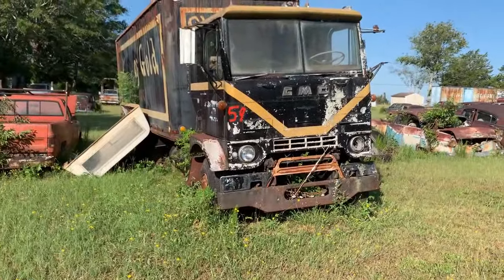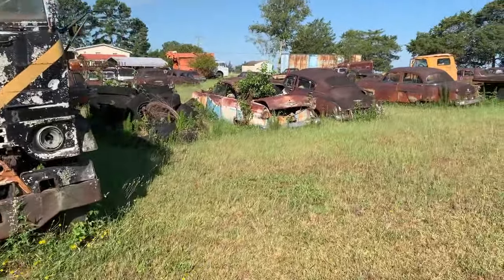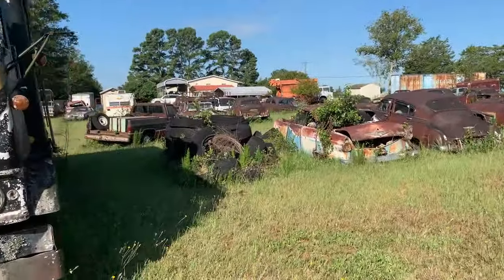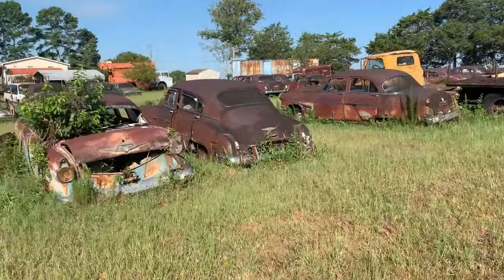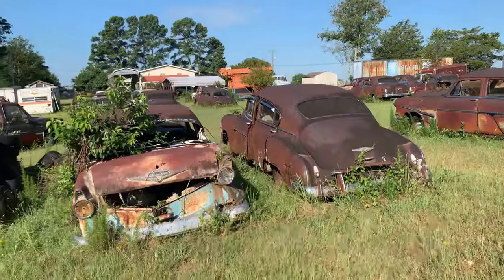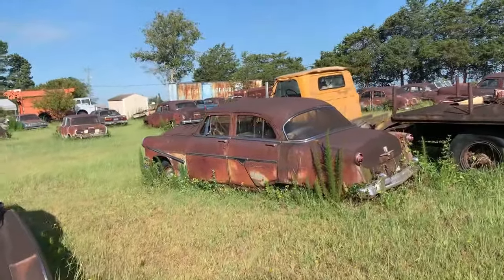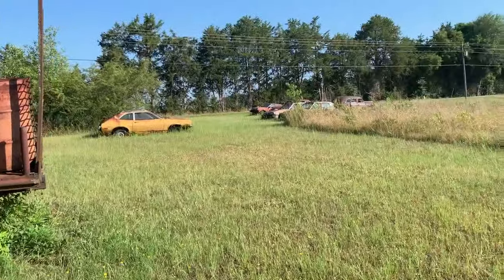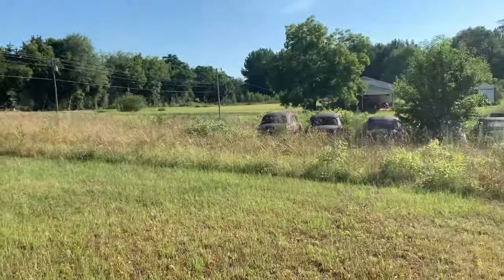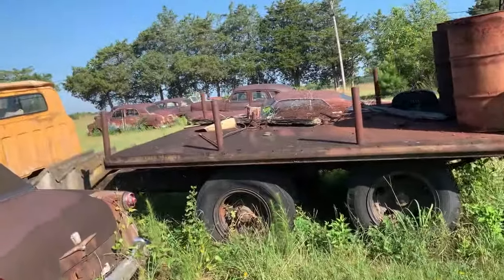Number 59 here — we had 63 before, right? Old Chevy right here. I mean he's got cars — there's probably 100 cars here, because I know there's more way down in the back too.